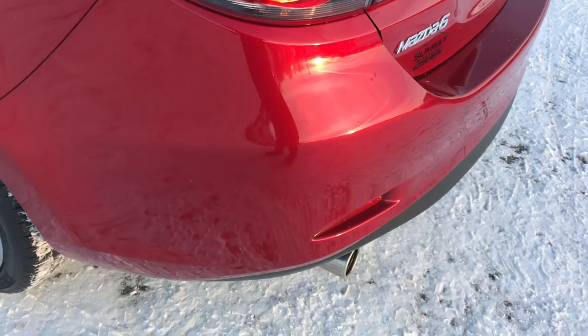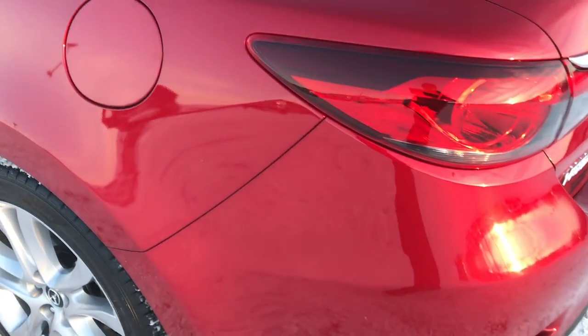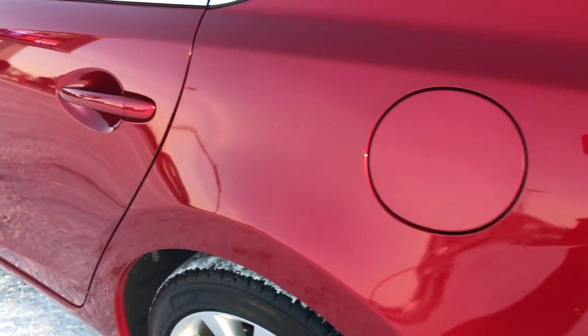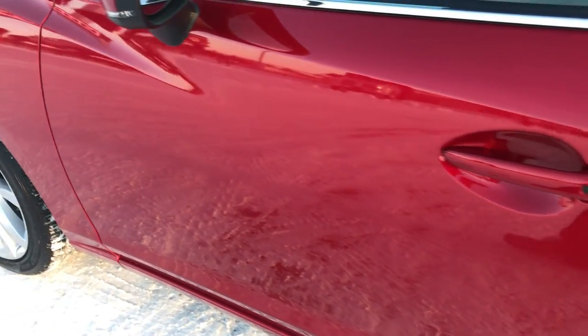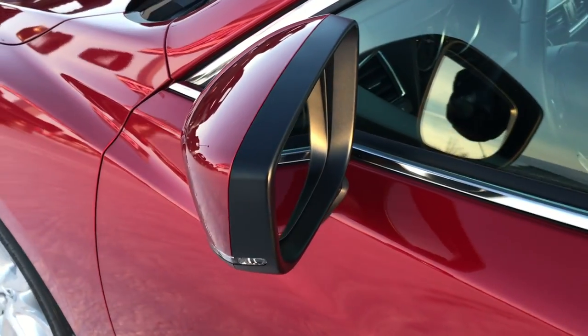That Soul Red Metallic is a really good looking color. And as you go down this side of the car, it's just as clean as the passenger side — no dents or dings down this side. It does have the power mirrors with the built-in directional signals.